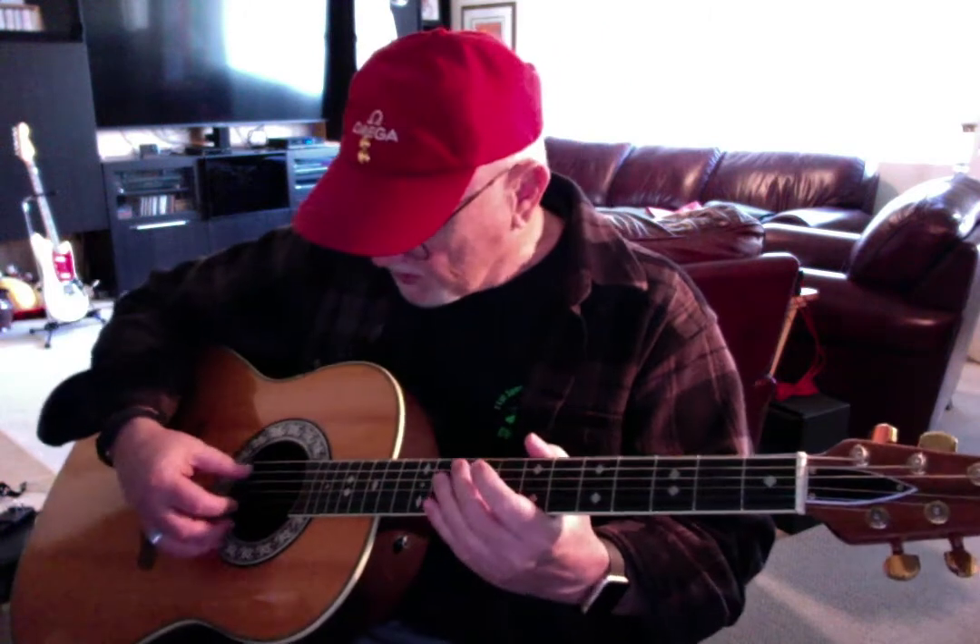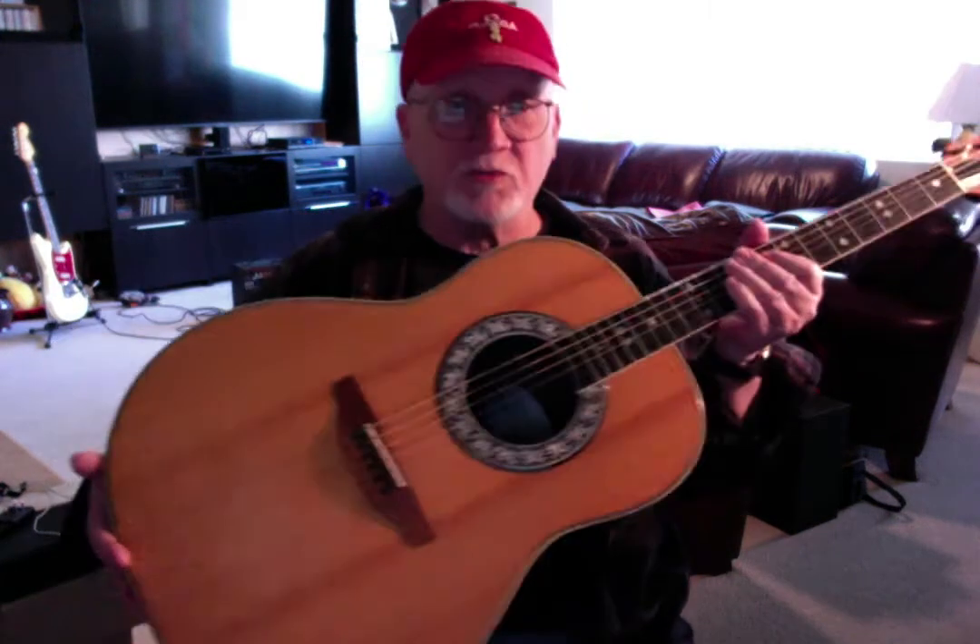I always loved the construction of the neck. This one had gold hardware on it. I've got it strung with Elixir strings. It's been a great guitar. I love the way the bridge holds the strings instead of using pins — it's got a pass-through — and I've always preferred that to pins, but you don't see very many guitars set up this way.